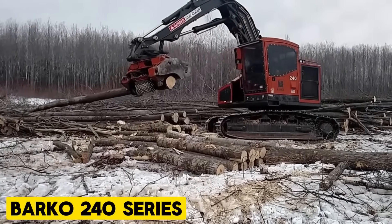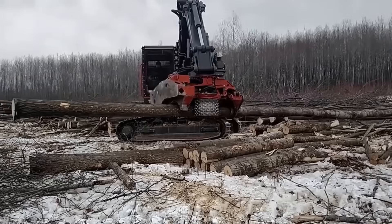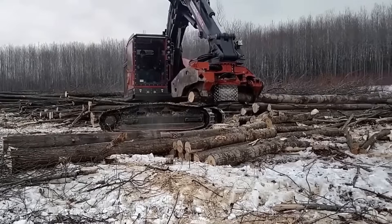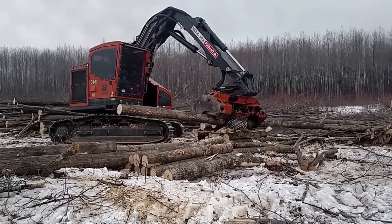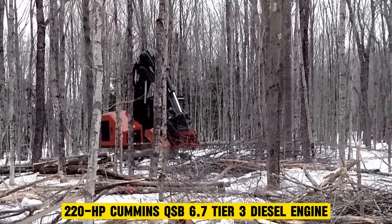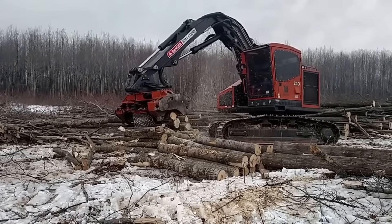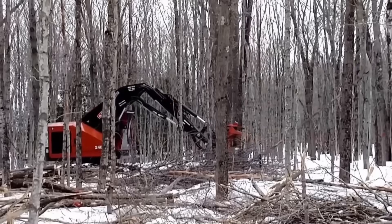The Barco 240 Series. The Barco 240 Dangle Tracked Harvester stands out as one of the most robust and reliable machines in its weight category, crafted with direct feedback from forestry experts. It is equipped with a potent 220hp Cummins QSB 6.7 Tier 3 diesel engine and features a 36-inch diameter auto-reversing fan with automatic temperature control, ensuring efficient cooling even under demanding conditions.